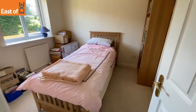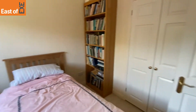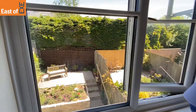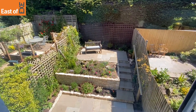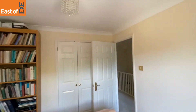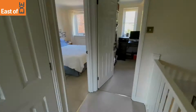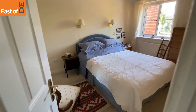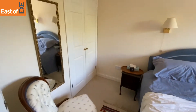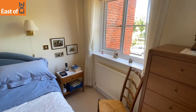Next is the second bedroom — a single or double bedroom that does fit a double bed — with built-in storage and a double glazed window to the rear overlooking the garden. The main master bedroom is another double bedroom with wall lighting, built-in storage and a double glazed window that looks out over the driveway.